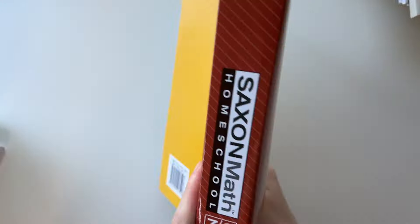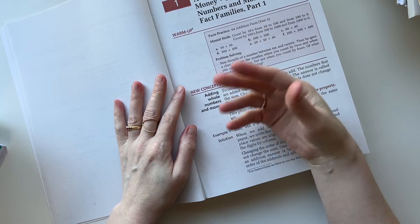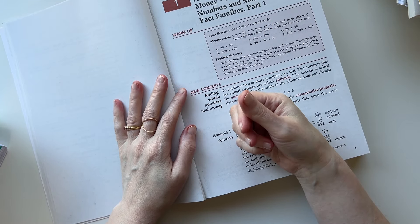She skips the warm-up and reads the new concept each time. I'm filming this in May and we plan to start homeschool September 1st this year, a little later than usual. During the summer I'll prep and highlight things for her. She reads the new concept by herself, then does the lesson practice — which correlates directly to the new concept — and then the mixed practice, which is a review. I have her do every other one, either odds or evens, and I highlight it ahead of time.